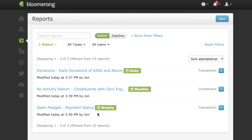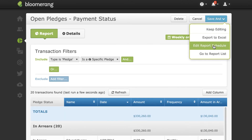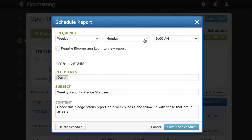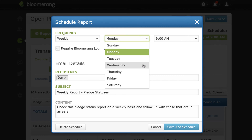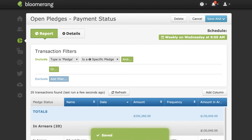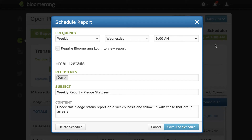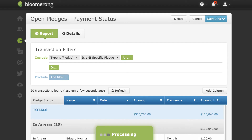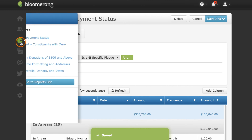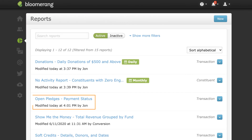To edit or delete the schedule, open a report. Click Save and then Edit Report Schedule. To edit any of these details, make your changes, then click Save and Schedule. To stop sending the report, click Delete Schedule. The report will still be available on your Reports list, but will no longer be sent via email.